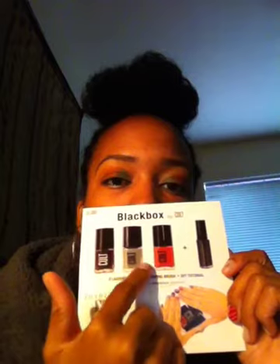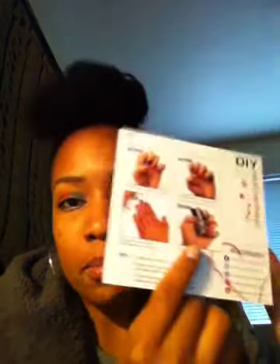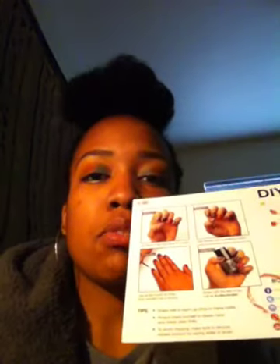Inside the Black Box, it came with three colors and a black nail striper. It also comes with a DIY tutorial card — right on the back they give you the tutorial, picture by picture, showing you what to do, what colors to use, what nail polishes to apply, and tips to make it easier. It also gives you all the information for their websites and social media.